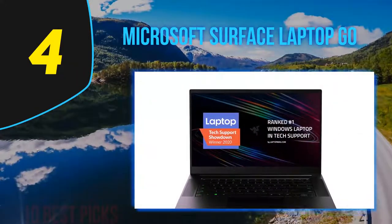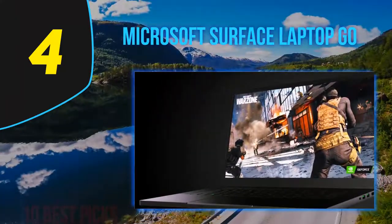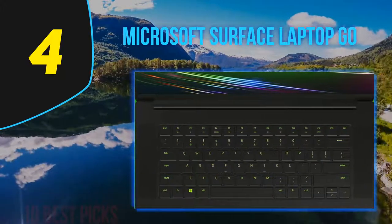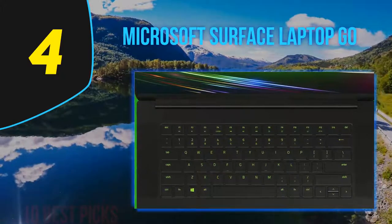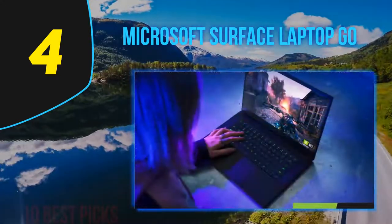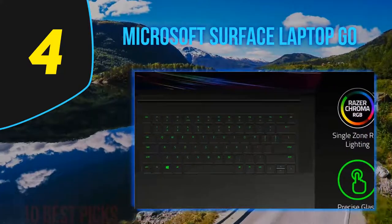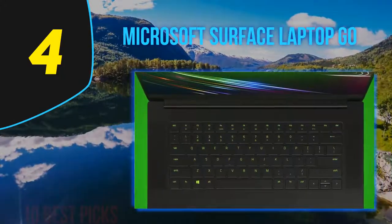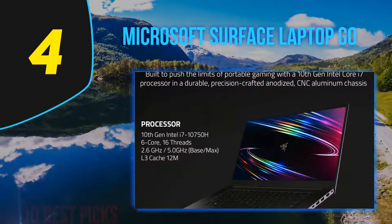The Surface Laptop Go is petite as modern laptops go, with a 12.4-inch display, but its physical design matches the rest of the Surface Laptop family. The design includes an aluminum display lid and a polycarbonate base, available in three colors: ice blue, sandstone, and platinum. The entire package feels sturdy, well-engineered, and fitting of a laptop that costs more than its $699 asking price. Inside, there's a single processor option — an Intel Core i5 — clearly indicating this laptop is not suited for power users. The entry-level $549.99 config nets you 4GB of memory and a 64GB eMMC flash storage drive.